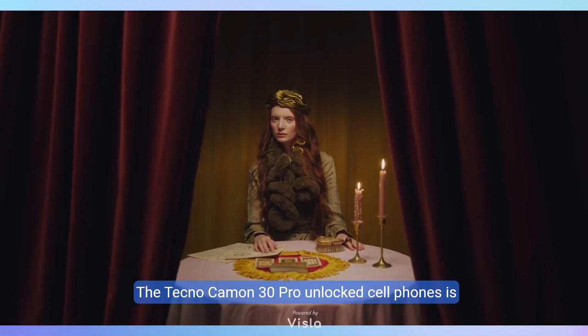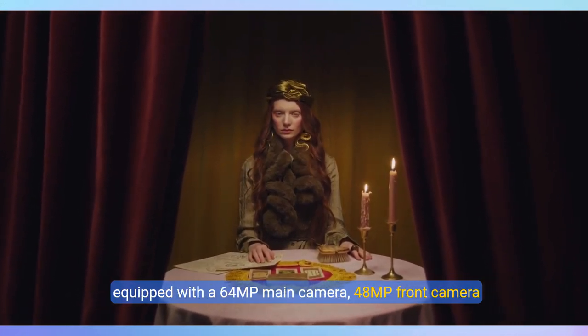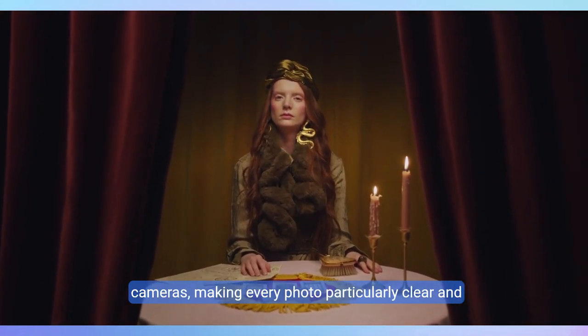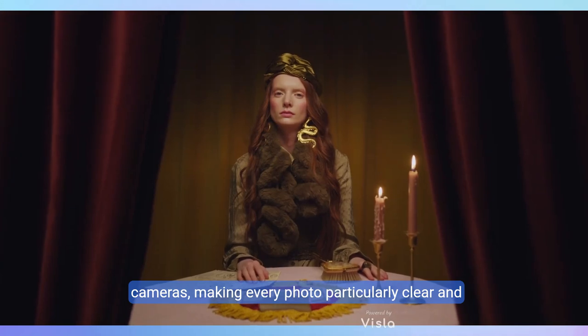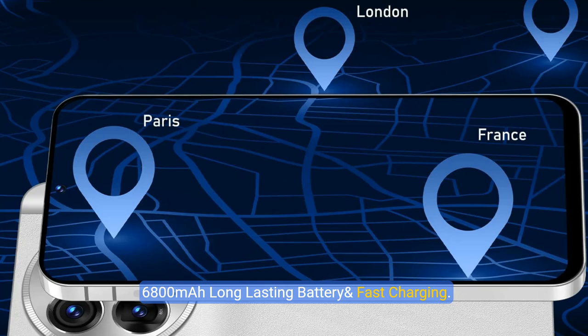The Tecno Camon 30 Pro is equipped with a 64MP Main Camera, 48MP Front Camera, 12MP Ultra Wide Angle Camera, and Telephoto Camera, making every photo particularly clear and detailed and enabling more creative photos.